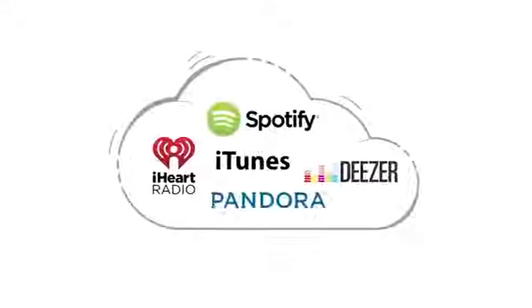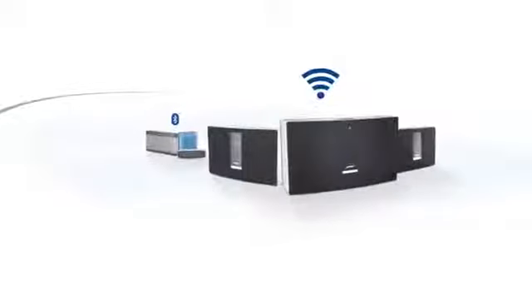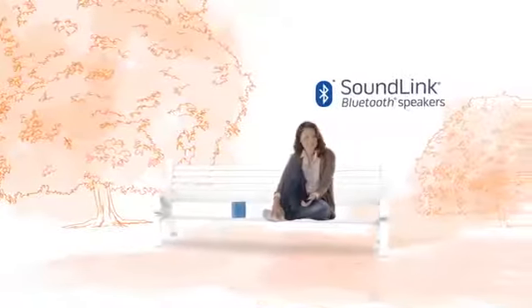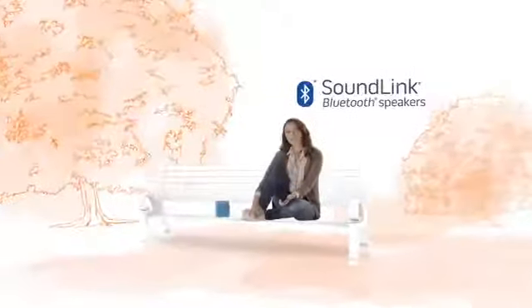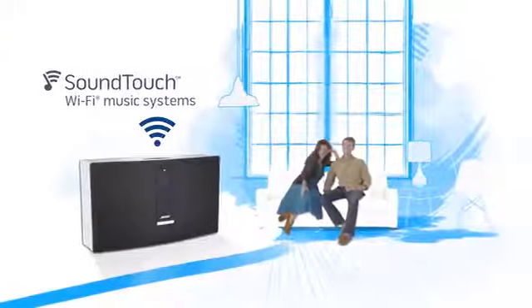There's a whole world of streaming music out there, and Bose has two families of wireless speakers that bring all that music to life, simply and easily. SoundLink Bluetooth speakers are designed for music on the go, while SoundTouch Wi-Fi music systems are ideal for music at home. Let's take a quick look at the differences.